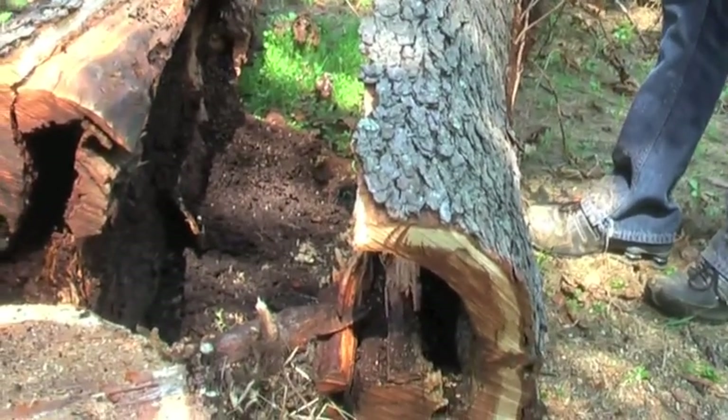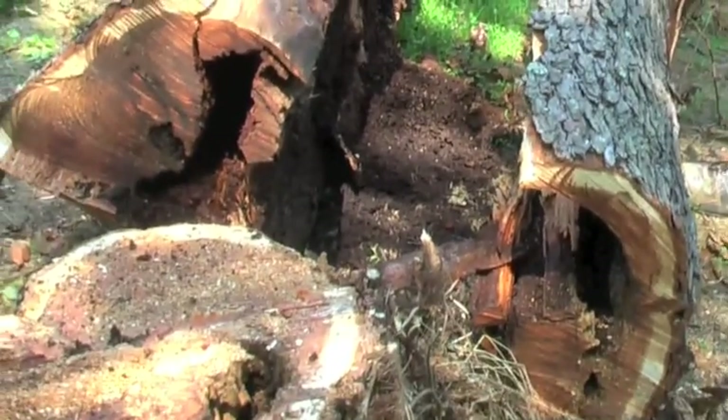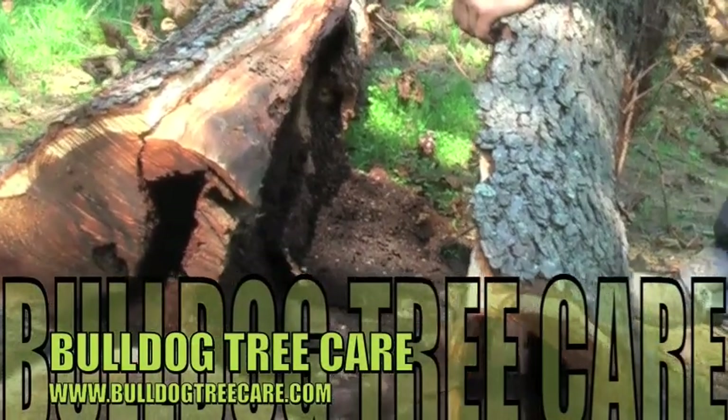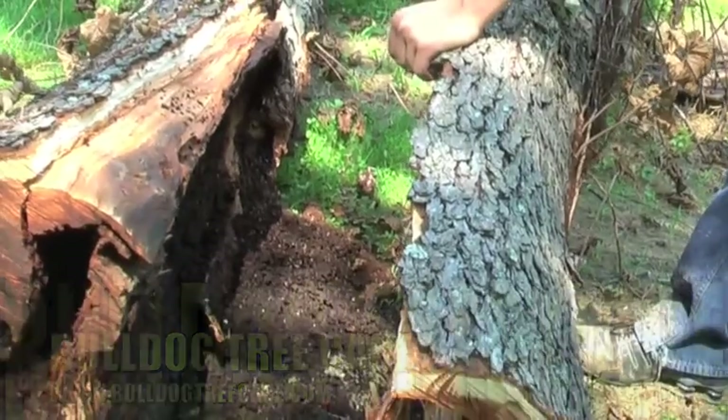Yeah, it was right in the middle. It takes a while. I mean, this is cherry — it's not real wicked fast-growing. Dude, there's a lot of termites in there. I know. Let's see some worms. I hear this.